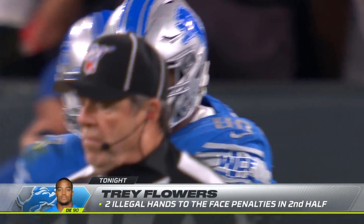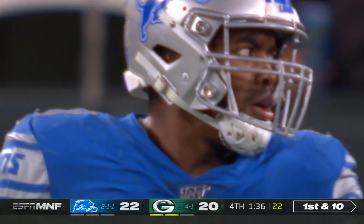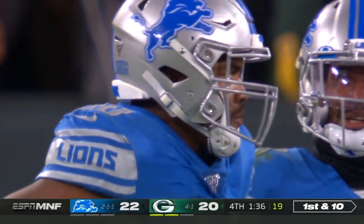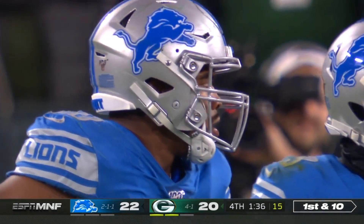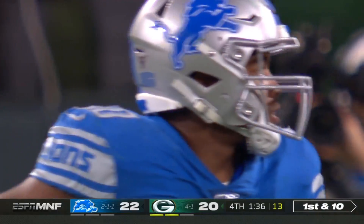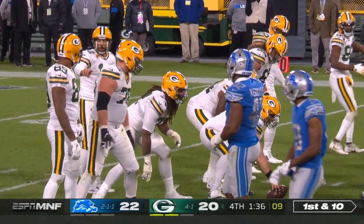Two illegal hands to the face penalties in the second half for Trey Flowers, and he had never been called for illegal use of the hands in his entire career — and he shouldn't have been called tonight. Let's make sure America knows that's twice: the first time it cost him a sack, this time it cost him the game. He's never been flagged for this in his career prior, and now you've got two tonight.